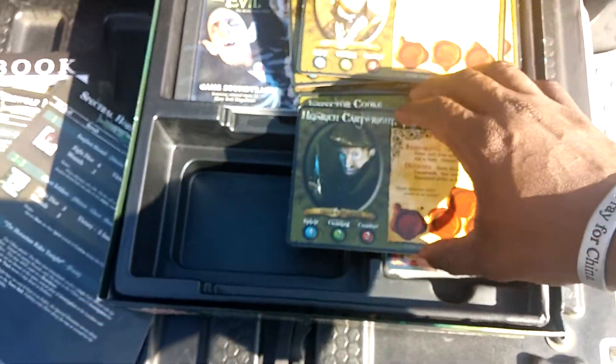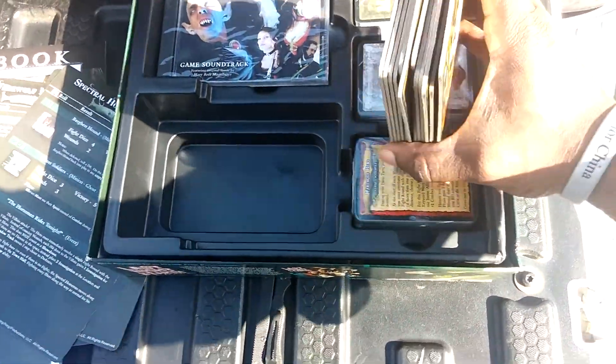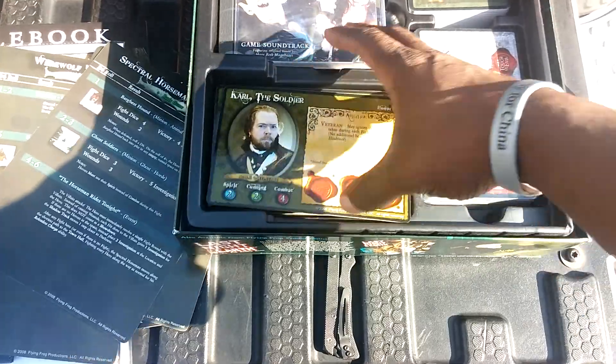Let me know if you've played this game and if it's any fun. What rules you tweak. What house rules you may have.